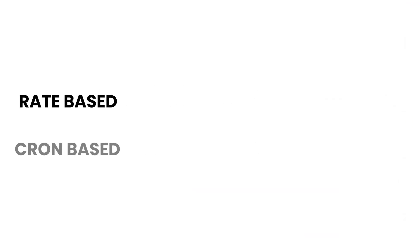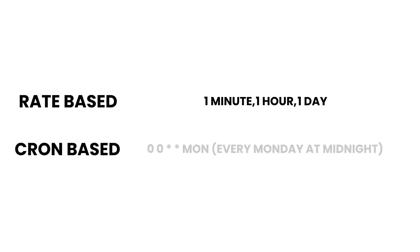Rate-based allows you to set a specific rate, such as one minute, one hour, or one day, to trigger an event on a recurrence. Cron allows you to be a bit more specific and define a cron pattern that triggers your event.